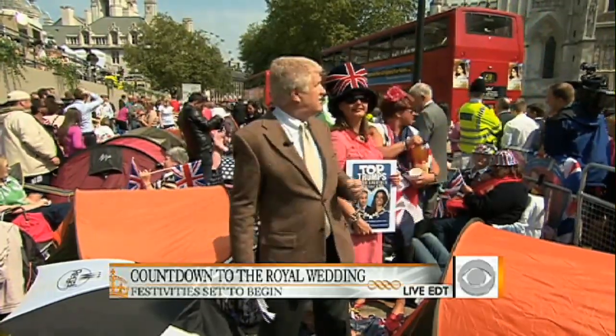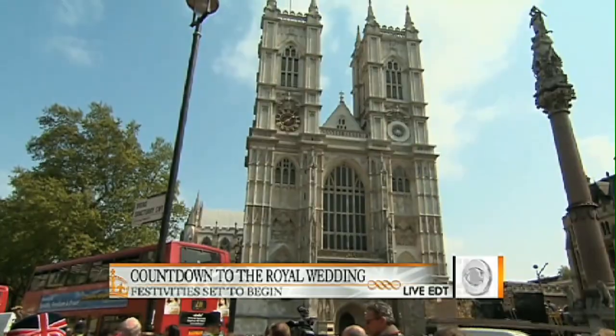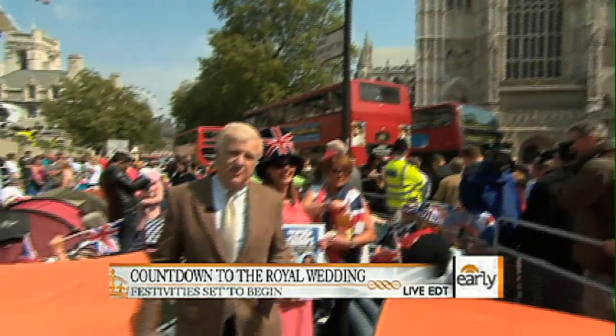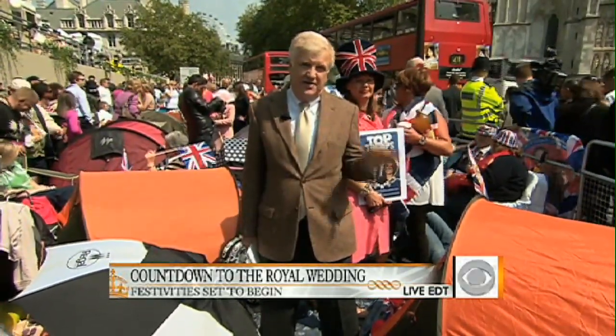This may be the most coveted bit of real estate on the planet right now. People are still trying to get in. They did get a glimpse of the royal party coming to rehearsals here. We're right across the street from Westminster Abbey, and these are probably the best seats in the house, unless of course you're actually in the house. But this is where people will get the first glimpse of Kate, of the dress, of everything.